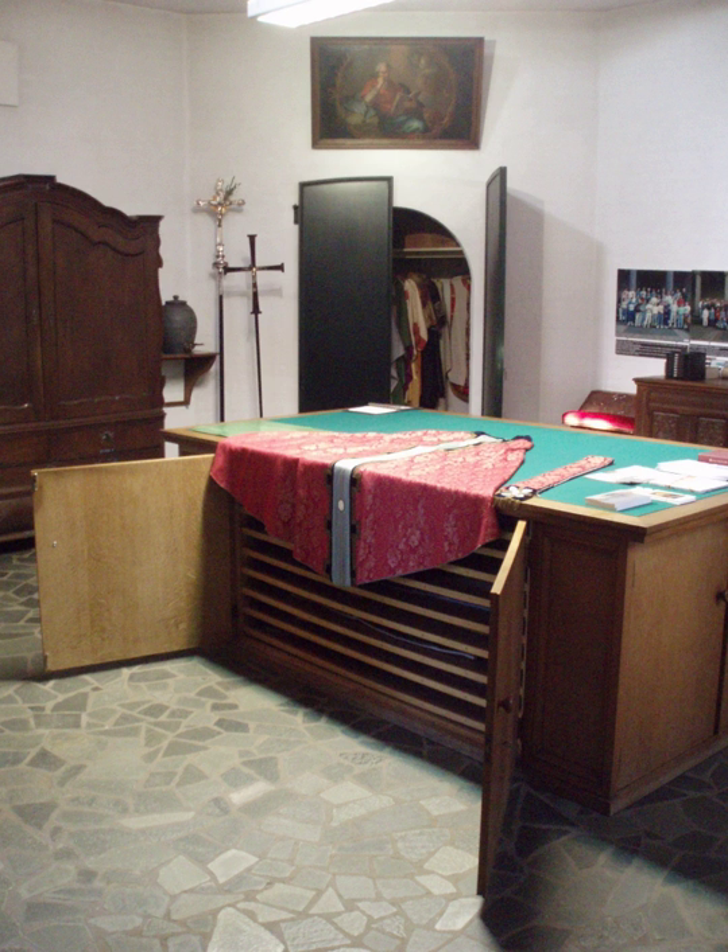A sacristy is a room for keeping vestments and other church furnishings, sacred vessels, and parish records. In some countries it is known as the vestry. The sacristy is usually located inside the church, but in some cases it is an annex or separate building.